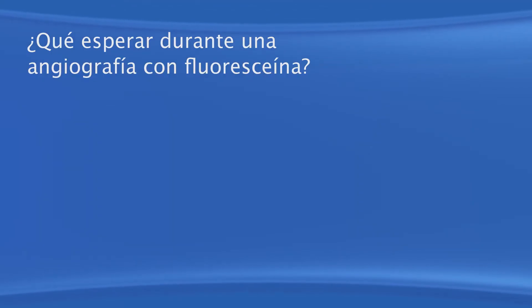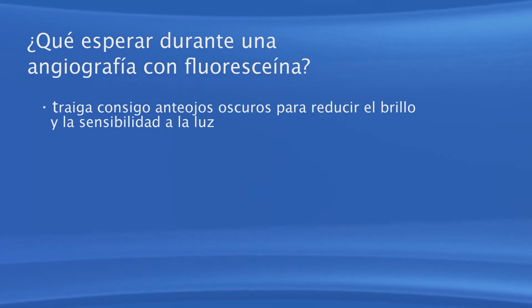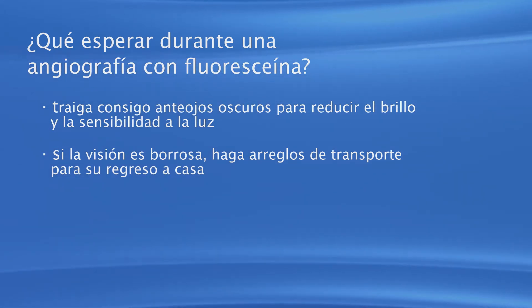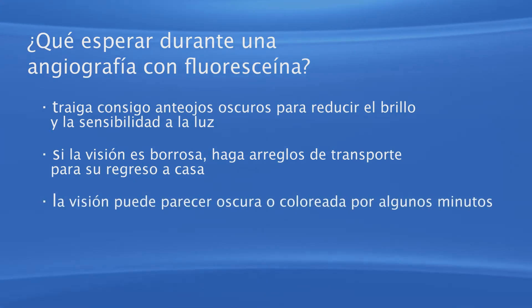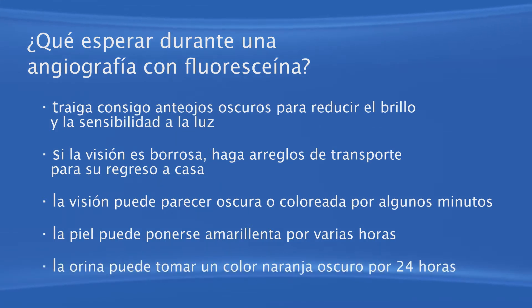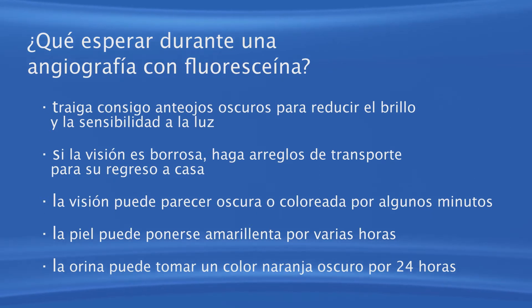Si el tinte se escapa de la vena, el paciente puede sentir un ardor en la piel. Debido a la dilatación de las pupilas, sus ojos pueden ser sensibles a la luz. Traiga gafas oscuras para que le reduzcan el brillo y la sensibilidad a la luz cuando salga del consultorio. La visión también puede nublarse debido a la dilatación, por lo que se recomienda hacer arreglos de transporte para su regreso a casa. La visión puede parecer oscura o coloreada después del procedimiento debido al tinte; esto solo durará algunos minutos. Cuando la fluoresceína es inyectada, su piel puede ponerse amarillenta por algunas horas. La orina también puede tomar un color naranja oscuro por 24 horas hasta que los riñones remuevan el tinte del cuerpo.